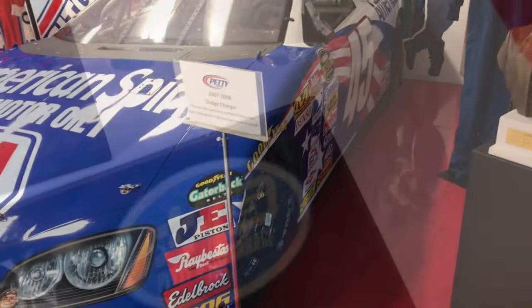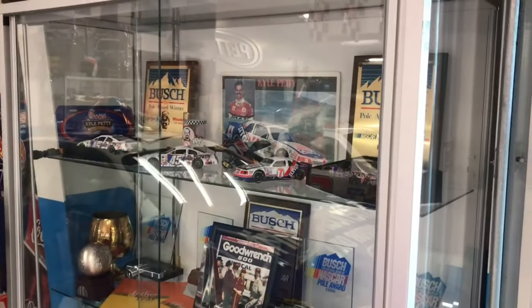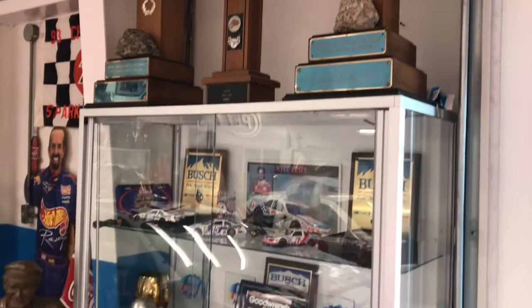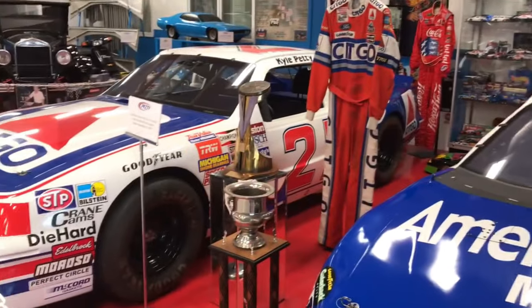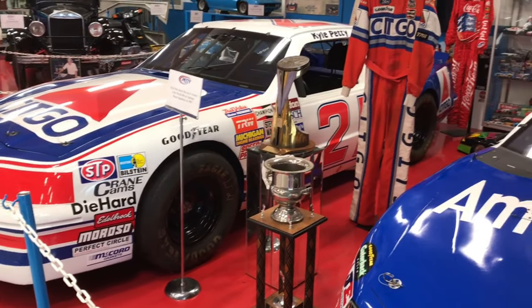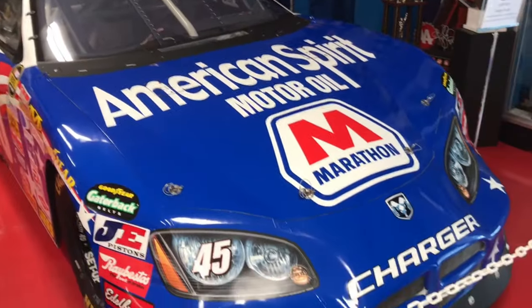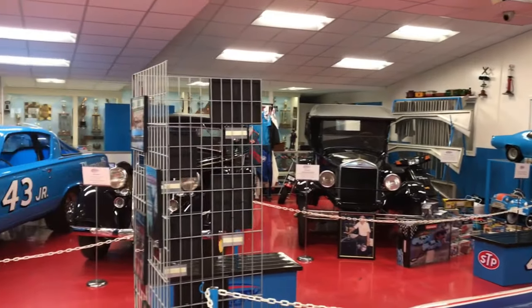As we go in here, immediately to our right are some of the awards and trophies that Kyle won — his trophies from Rockingham as well as some of his pole awards. Then you've got the number 45 Dodge Charger that he drove the last two years of his driving career, and the Wood Brothers Thunderbird that he drove with Citco sponsorship. A few other trophies of his, and several driving suits back through here too.